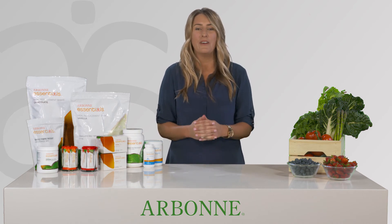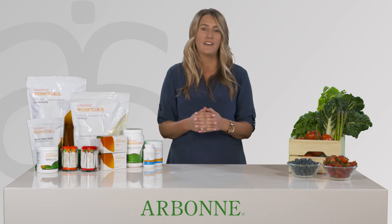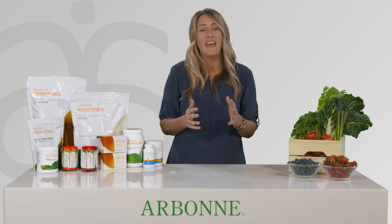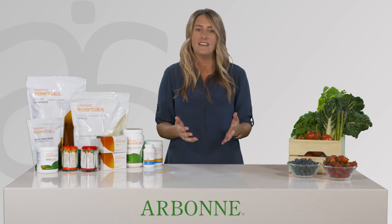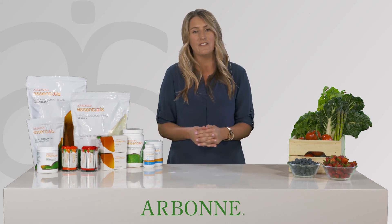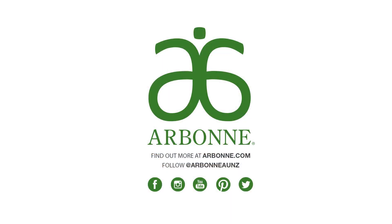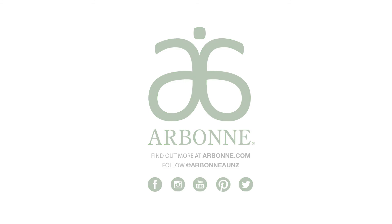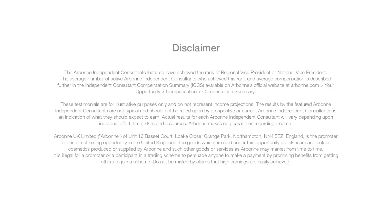It's that easy. Your Arbonne Independent Consultant is there to help make your healthy lifestyle simple and convenient. For information on how to order your Arbonne Essential products, individually or in a set, contact your Arbonne Independent Consultant or visit arbonne.com.